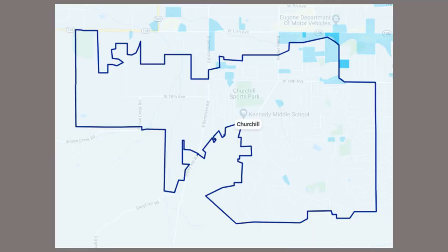Let's start out by outlining the area on the map. The neighborhood is outlined by the commercially zoned lots just south of West 11th Avenue and the Amazon Canal to the north, by Oak Patch Road and City View Street to the east, and the Eugene city limits to the south and west.